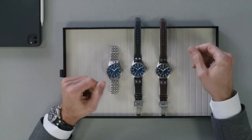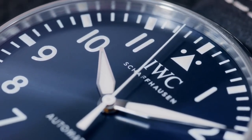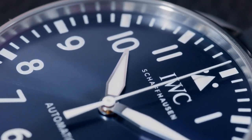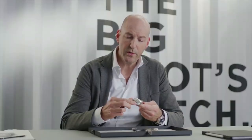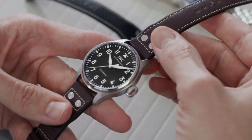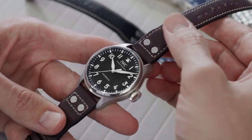We are proud to present an additional Big Pilot watch in a new size of 43mm. We are offering a clean dial without the date and without the power reserve at 3 o'clock, true to the Big Pilot design heritage. We took an enormous effort to rework the case proportions to have the same presence on the wrist as the 46mm models, but in a more versatile and more accessible 43mm size.